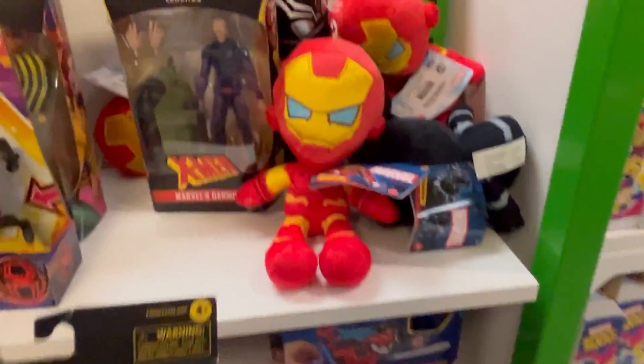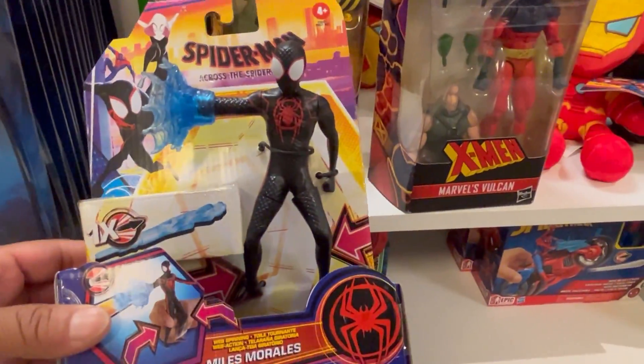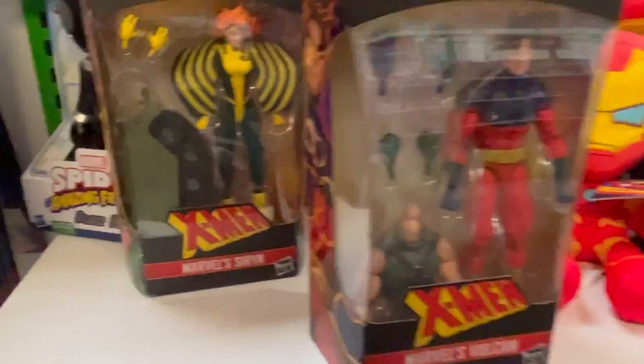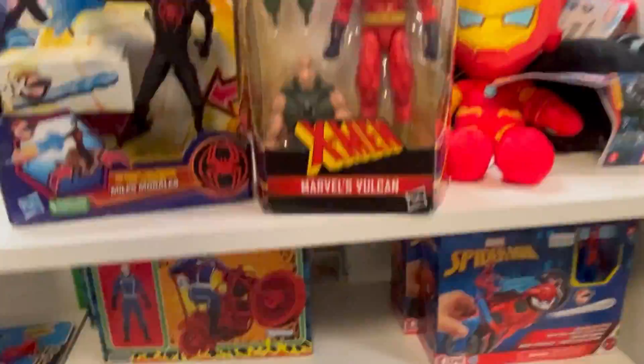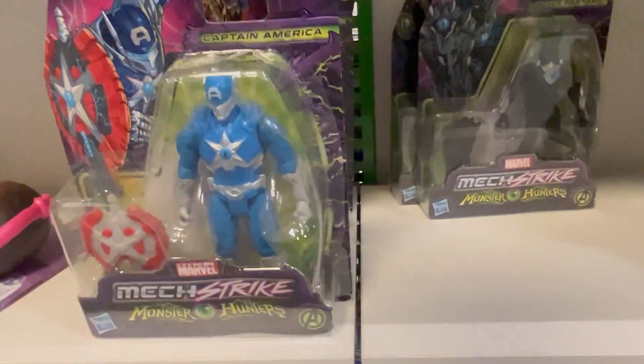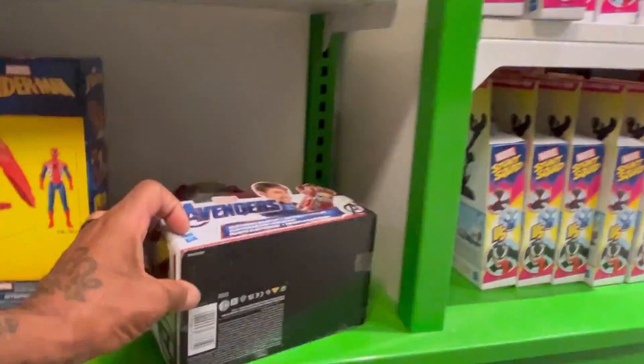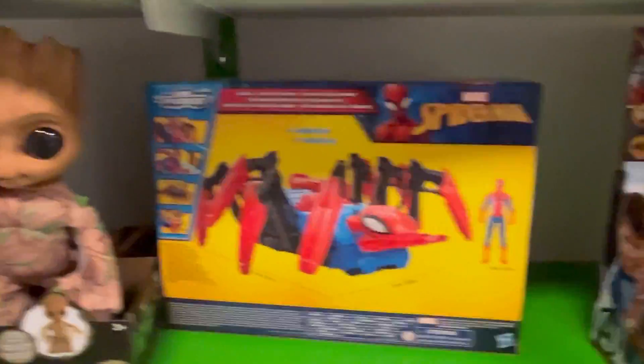Vulcan, Darwin, there's some Miles Morales, then they got Marvel Siren, they got some Mach Force.